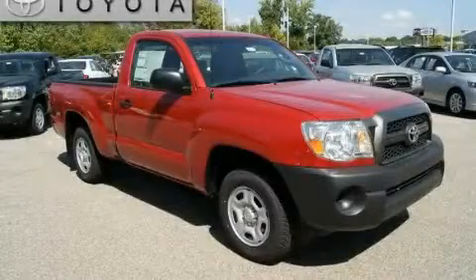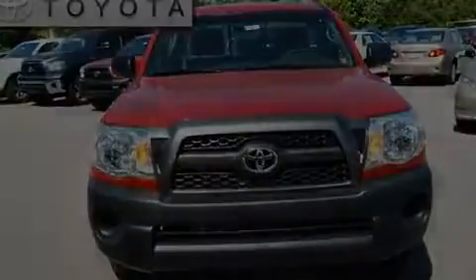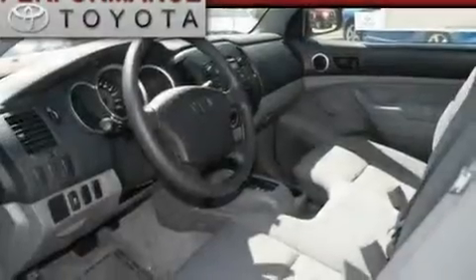This is a brand new 2011 Toyota Tacoma — strong, durable, and dependable. It features a 2.7-liter four-cylinder engine and an automatic transmission.